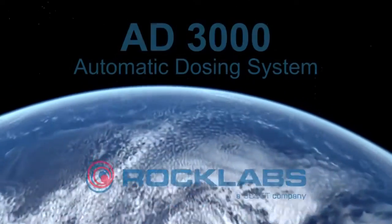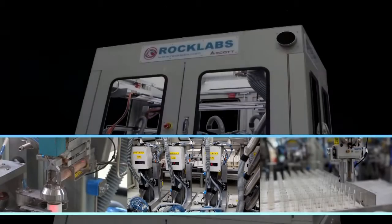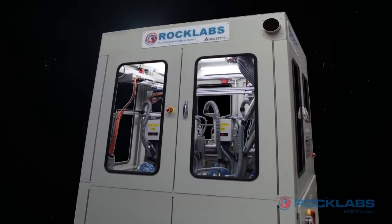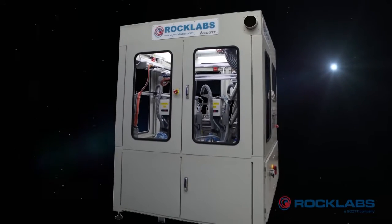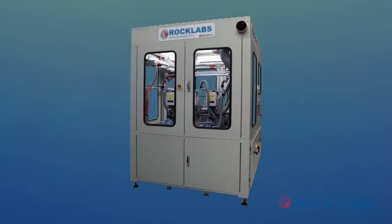RockLabs and Scott Technology, world leaders in sample preparation equipment and automated systems, have recently developed a new addition to their product offering. The AD3000 automated dosing system is capable of accurately dosing up to 3,000 samples into test tubes and crucibles every 24 hours.